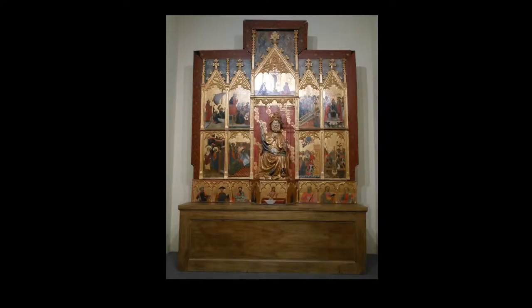This is the altarpiece, Retablo of St. Peter, attributed to Lorenzo Zaragoza and dating to about 1395. It's Spanish. It shows eight scenes from the life of St. Peter, and a crucifixion, a resurrection, some pictures of saints down along the bottom, and a statue in the center.